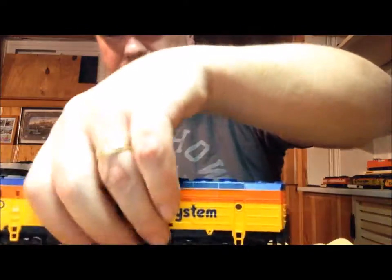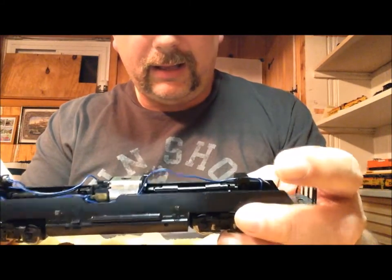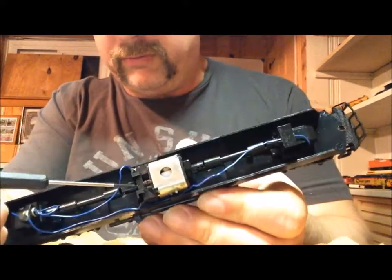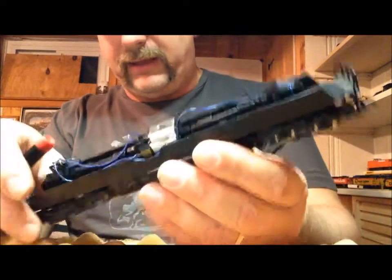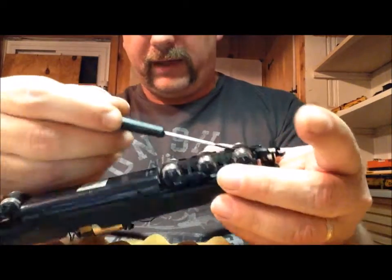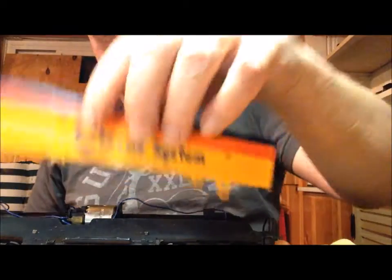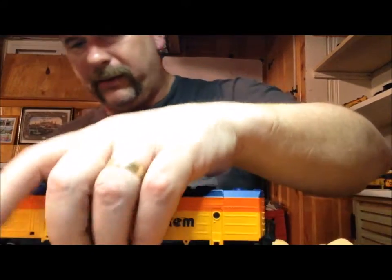Last but not least, the Life-Like FP45. Same type of deal: the motor is in here and you want to try to put a drop of oil down on this side of the shaft and on this side. There's actually a clip that holds the motor into the frame. Then just like the Athearn and IHC, open up back here and your gears are down inside — make sure you've got a little bit of grease in there and you'll be good to go. These have been up on the shelf so they don't run at all, but it just snaps back on.